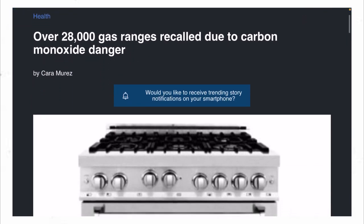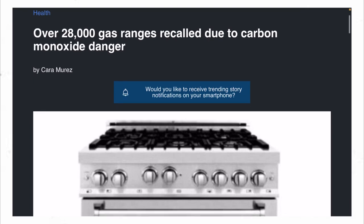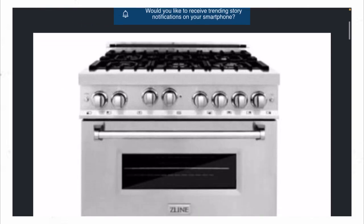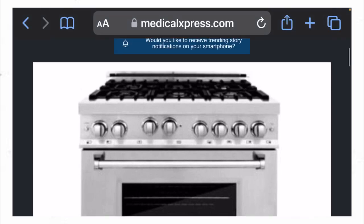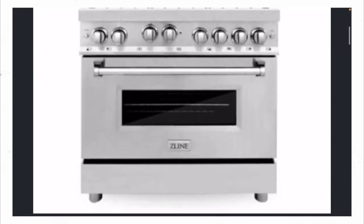It wasn't too long ago that I did a video on an America bed frame that had to be recalled. This right here is just the latest.